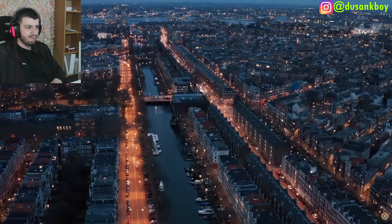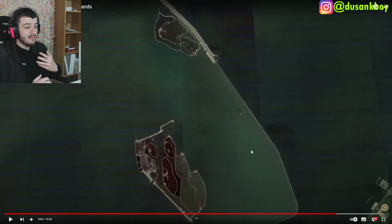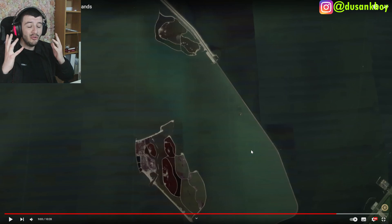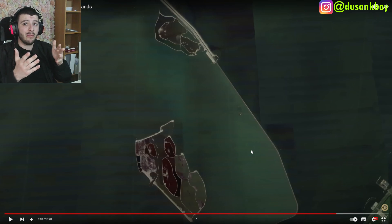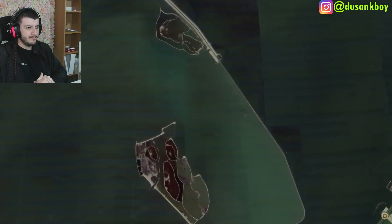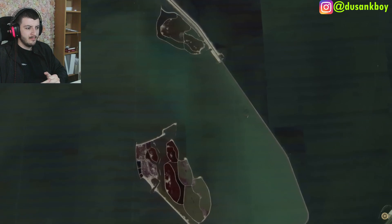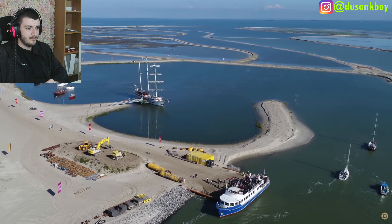The Dutch continue to engineer their own landscape. In 2016, they began constructing the Marker Wadden, a group of islands designed to establish nature reserves as a replacement for a never-built polder, though no human occupation is planned.